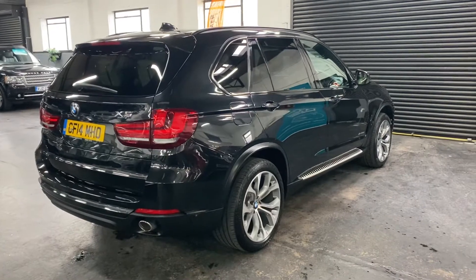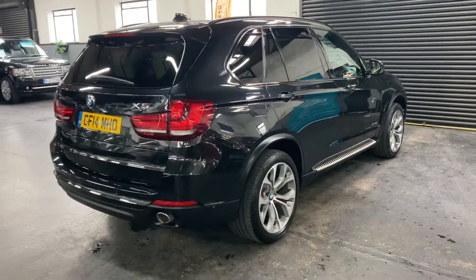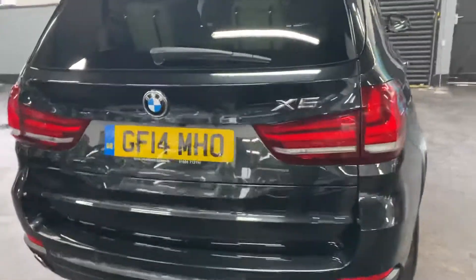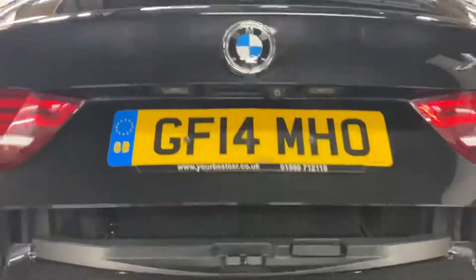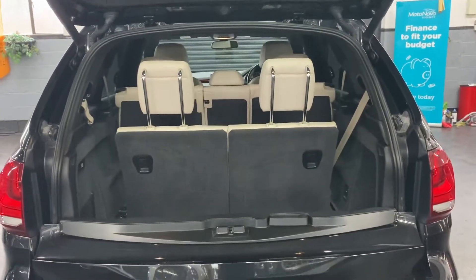Spec options wise, obviously it's got the full individual leather interior, it's got the side steps, it's got the 20 inch alloy wheels, reversing camera, power boot operational off the little catch there, button inside or off the key.